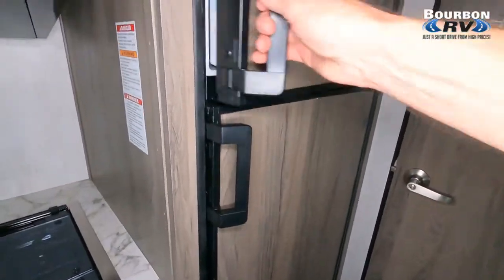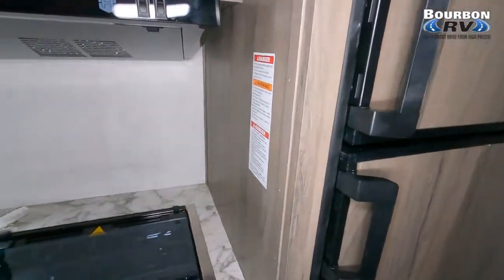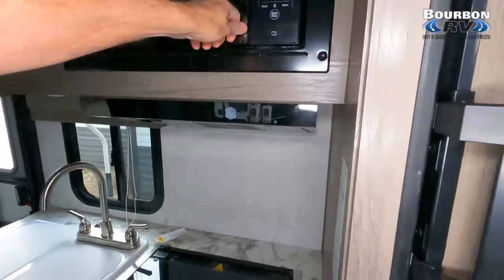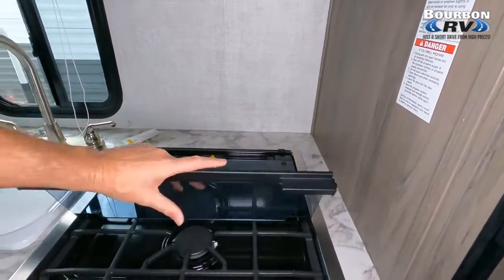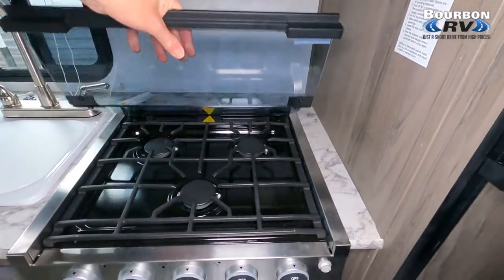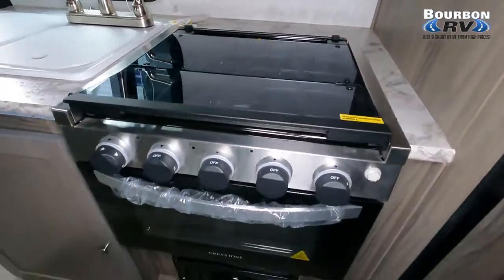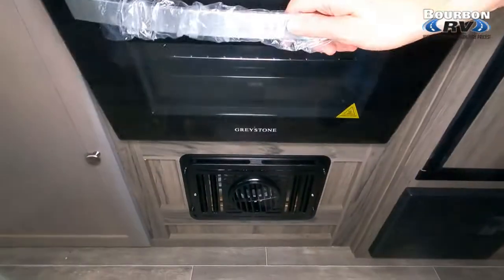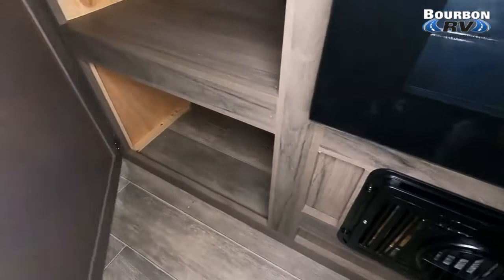There's more cabinet space as we spin around. The refrigerator is a six cubic foot unit, which is perfect for boondocking — as long as you have a backup generator or solar panels on the rooftop, you can go boondocking with a six cubic foot refrigerator and not have to worry about your power situation.